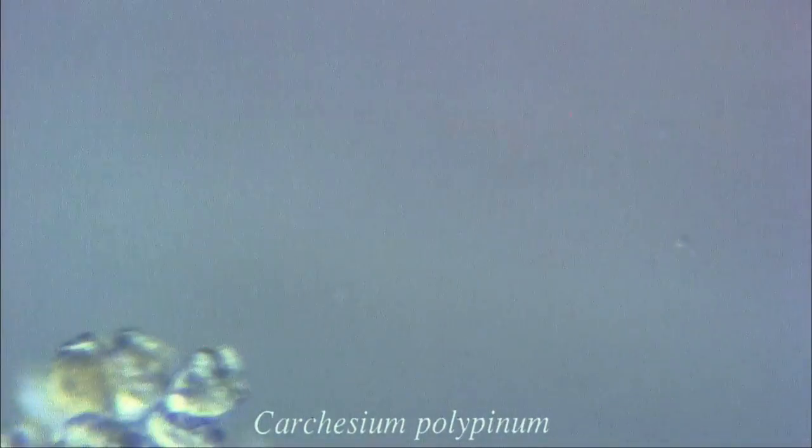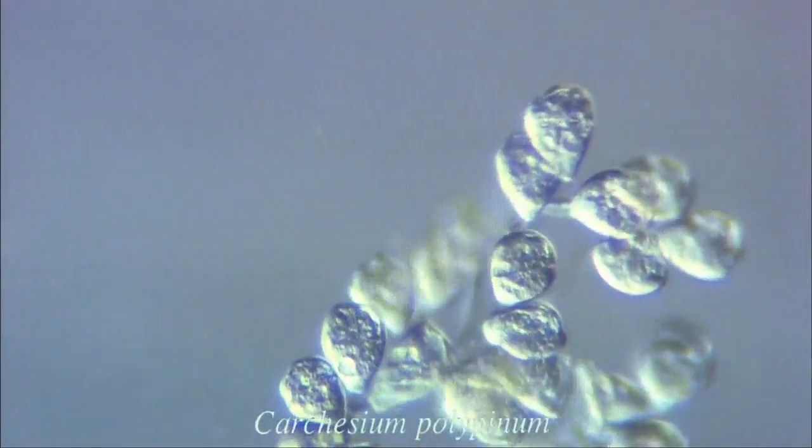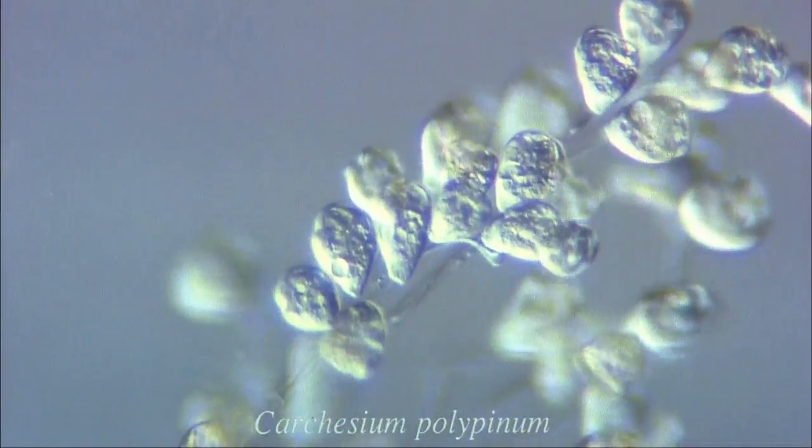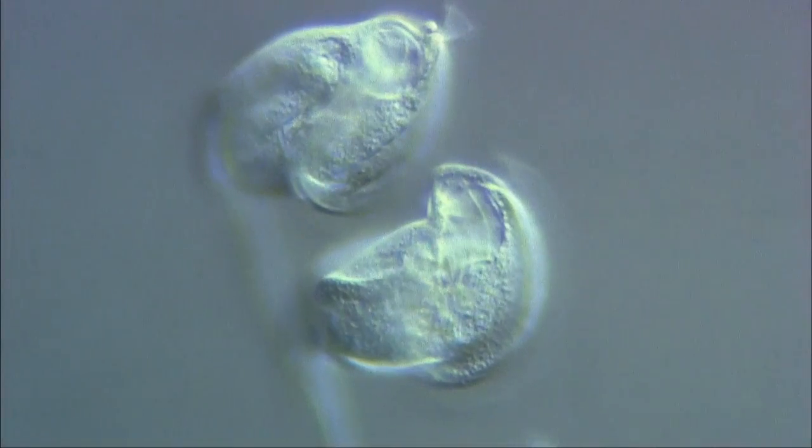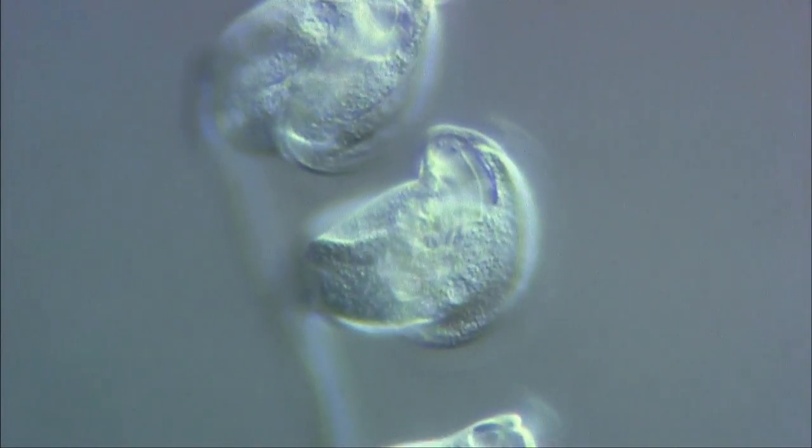Another type of bell organism is the carchesium, which, like some vorticellids, is colonial. Each carchesium cell is connected to another by a stalk. The cell group can move, expanding or contracting, as a single unit. These are protein fibres which are contracting inside the sheath of the stalk.